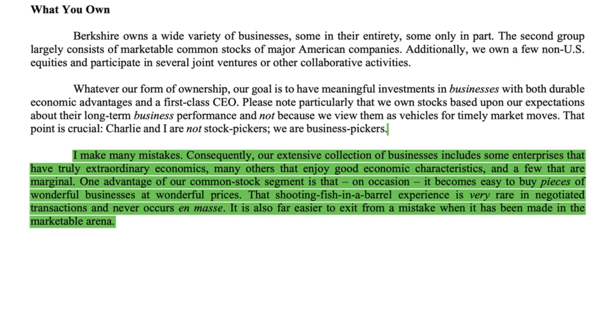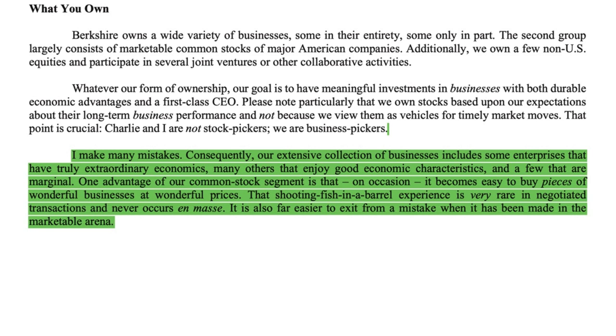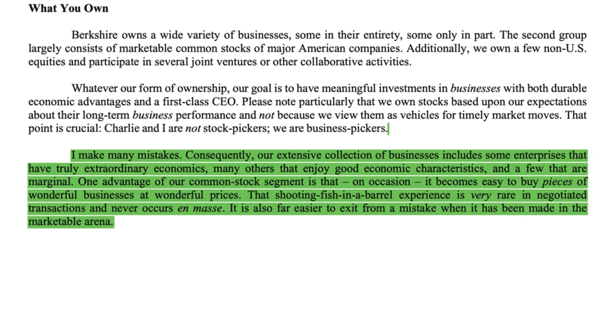Our extensive collection of businesses includes some enterprises with truly extraordinary economics, many others that enjoy good economic characteristics, and a few that are marginal. One advantage of our common stock segment is that on occasion it becomes easy to buy pieces of wonderful businesses at wonderful prices. When we are investing in stocks, it is important to see them as businesses because stocks are essentially pieces of businesses that we own — they are actual ownership of businesses, not instruments to trade every day, every week, or every month.